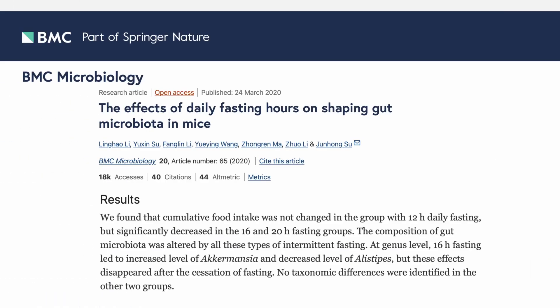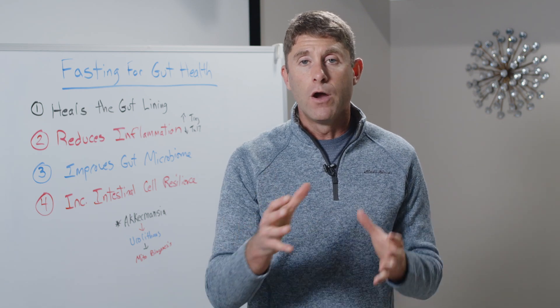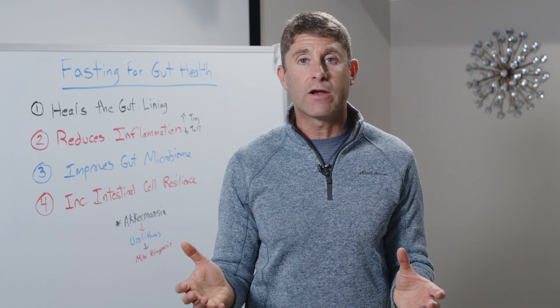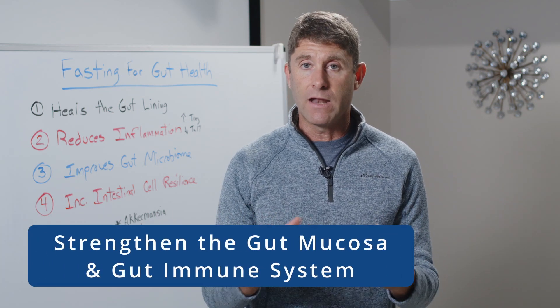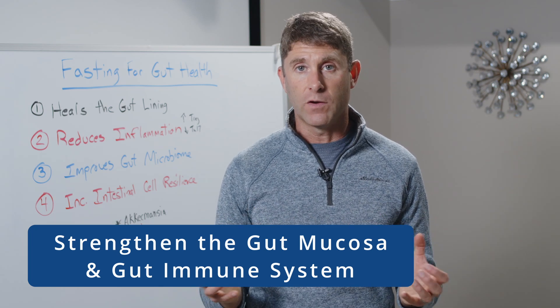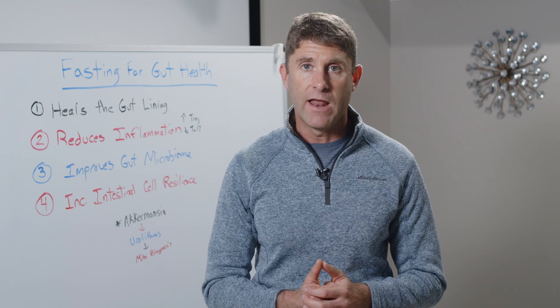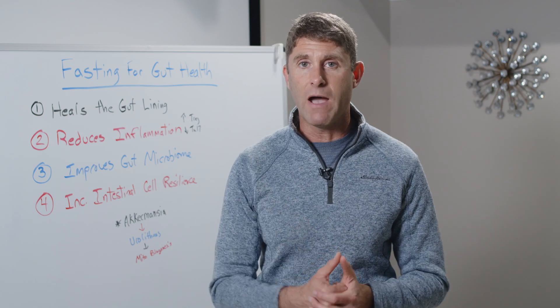What they showed was that the group fasting for 16 to 20 hours showed dramatic increases and optimization of Akkermansia muciniphila levels. So doing something like a 16-hour overnight fast, at least a few times a week, can be really beneficial for supporting the diversity of the gut microbiome and the production of secondary feeders like Akkermansia, which strengthen the gut mucosa and the gut immune system — helping balance gut immune function and protect against leaky gut syndrome and chronic inflammation in the gut. So really powerful.